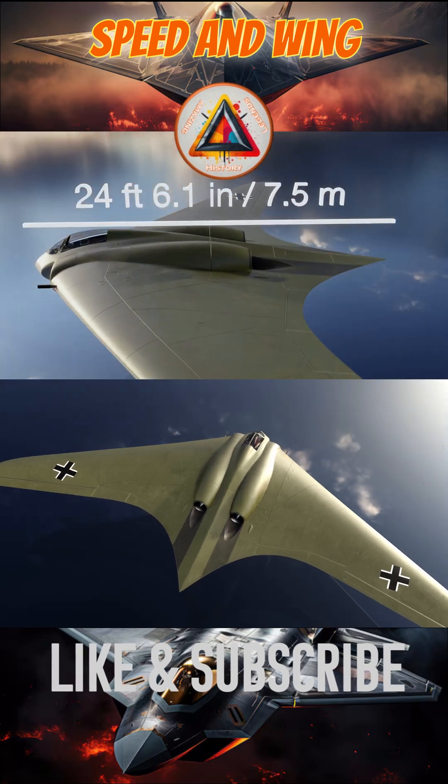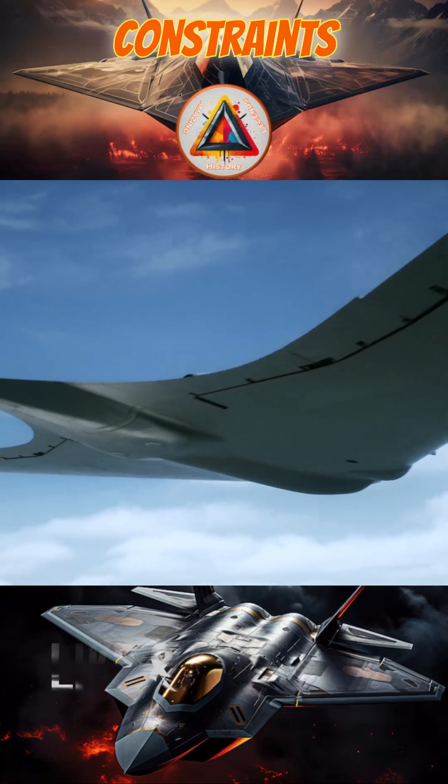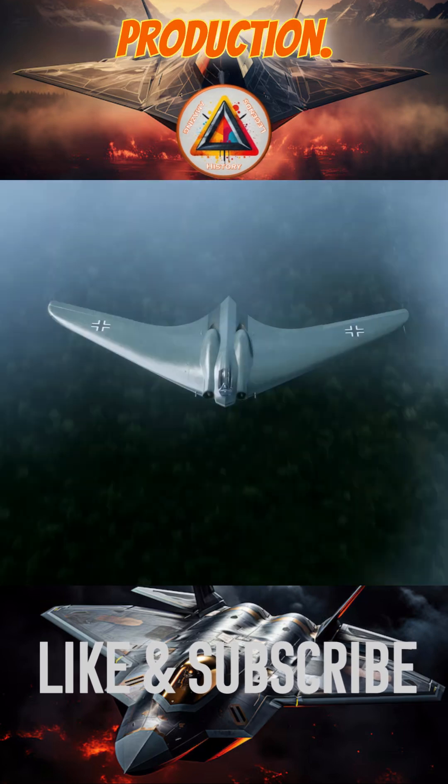German engineers hoped that its speed and wing design would allow it to outperform Allied aircraft, but technical problems and time constraints prevented it from entering production.